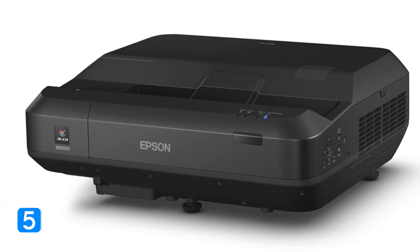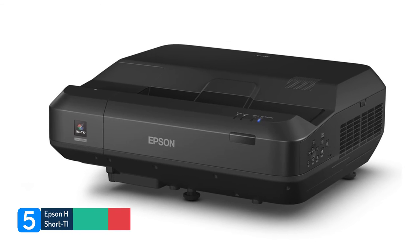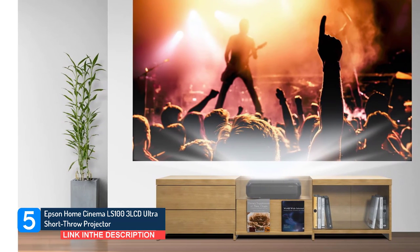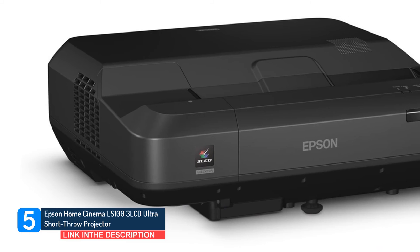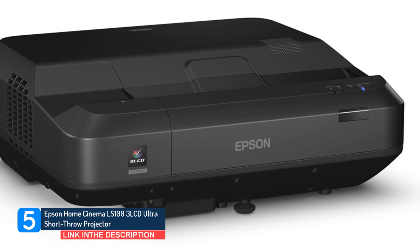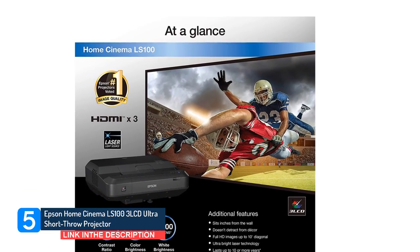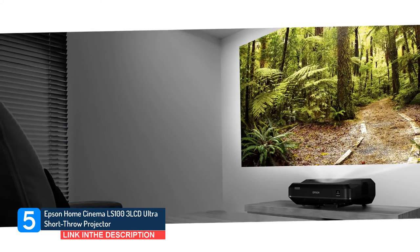Number five: Epson Home Cinema LS100 3LCD Ultra Short Throw Projector. You might know Epson for its quality printers, but it produces a large number of projectors and audio video components. This includes the Epson Home Cinema LS100. The Epson Home Cinema LS100 gives you a solid 4,000 lumens, allowing you to enjoy your movies, sports, video games, or professional presentations in any lighting configuration.